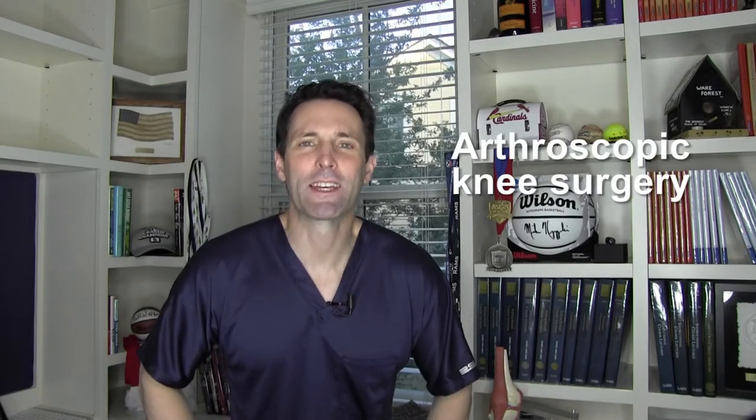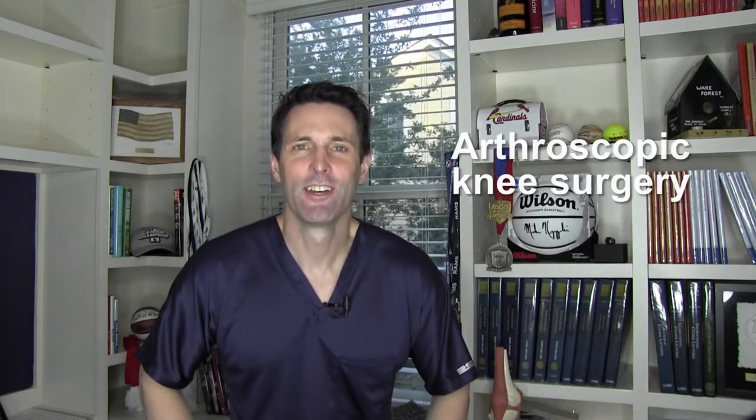What does arthroscopic knee surgery entail? I'm Dr. David, orthopedic surgeon and sports medicine specialist, and author of the book That's Gotta Hurt: The Injuries That Change Sports Forever. I provide education, information, and commentary on all sorts of sports and exercise injuries, injury treatments, and injury prevention for athletes and active people so that you can stay healthy and perform your best.